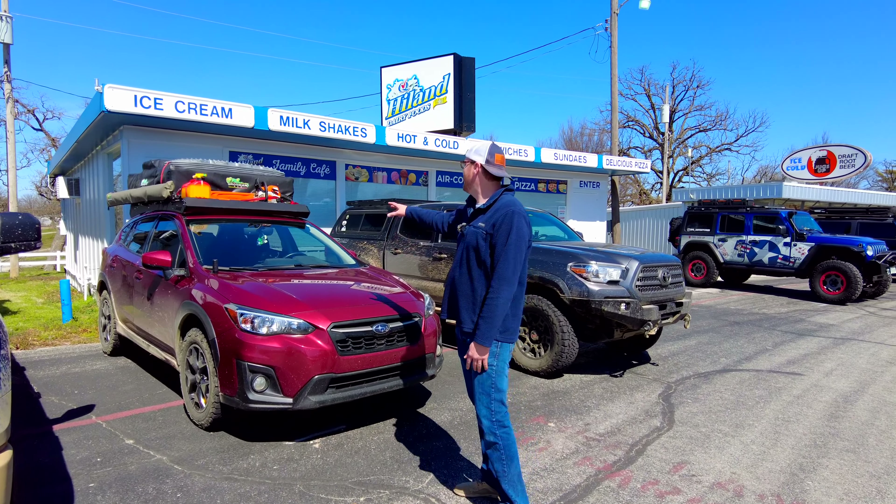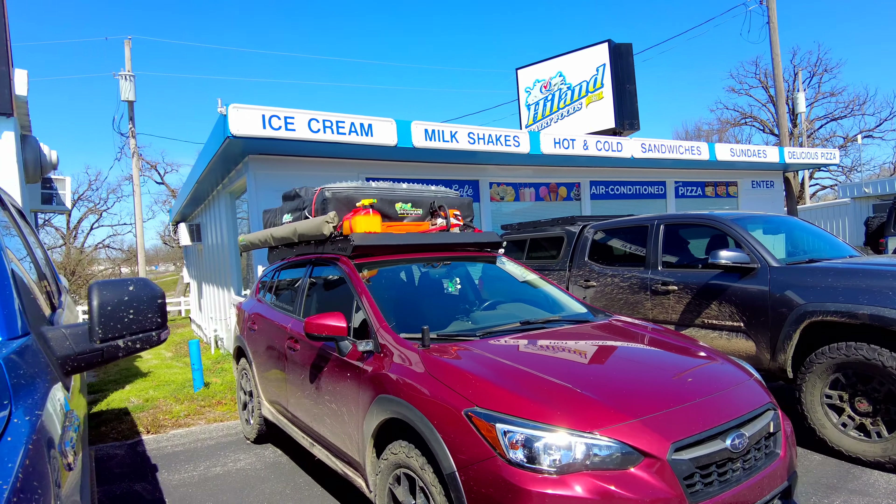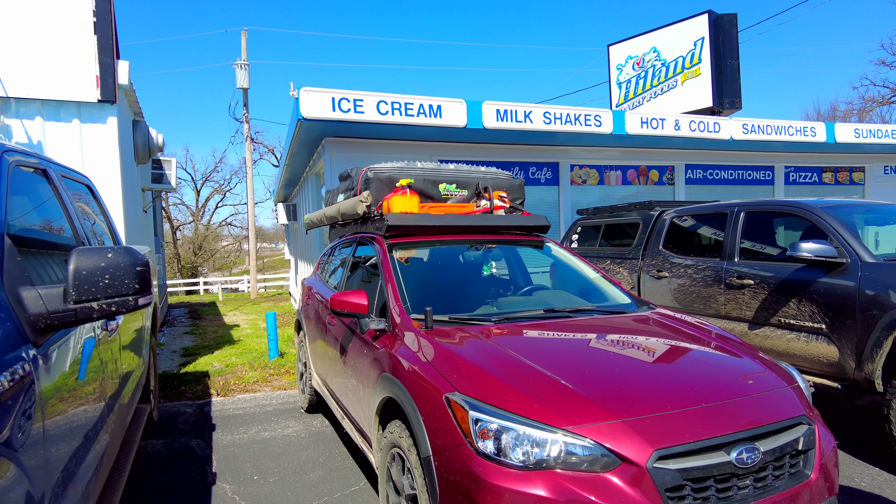We've got a Subaru. He's got his chainsaw, his action tracks, and his gas mounted with his rooftop tent. This guy is ready to hit some trails in the Ozark Mountains.